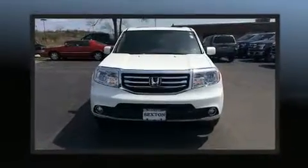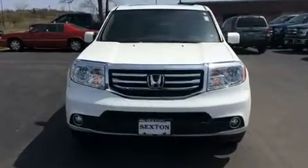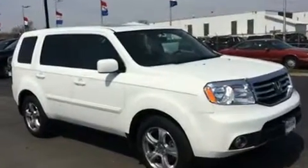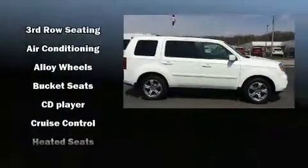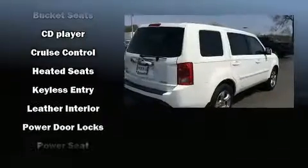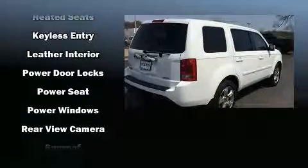Honda also prioritized safety and security with features such as dual front impact airbags, traction control, anti-whiplash front head restraint, and four-wheel disc brakes with ABS. Brake assist technology provides extra pressure when applying the brakes.